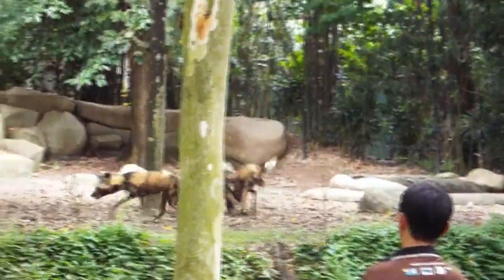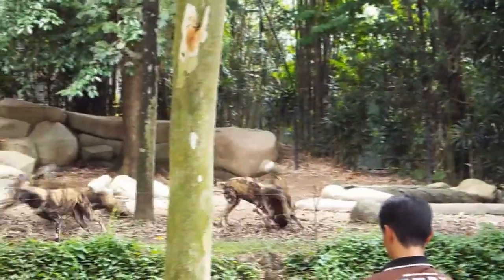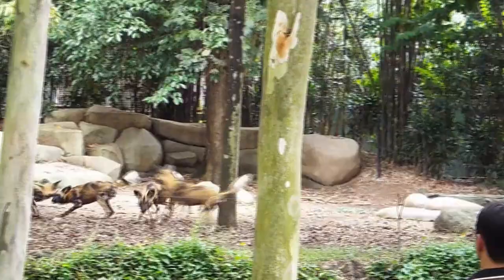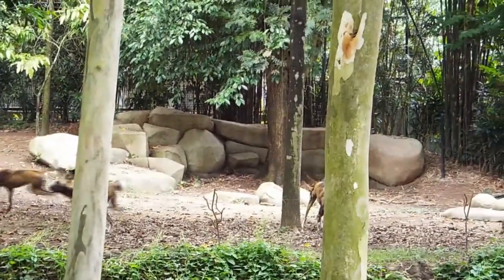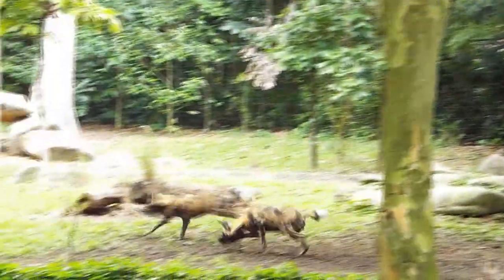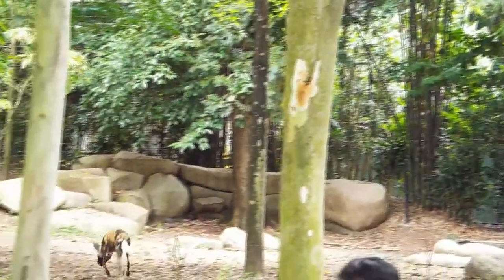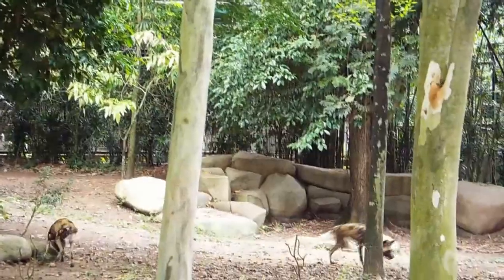I mentioned earlier that cheetahs are able to run extremely fast. However, cheetahs are more like the sprinters — they are able to run very fast but only for a short period of time. The Painted Dogs, on the other hand, are more like the marathon runners. They have very good endurance and very high stamina, which means they are able to run a very long distance over a long period of time, eventually tiring out their prey.